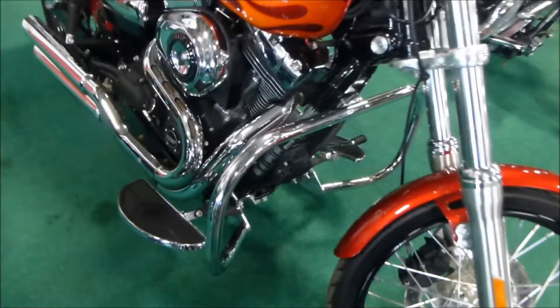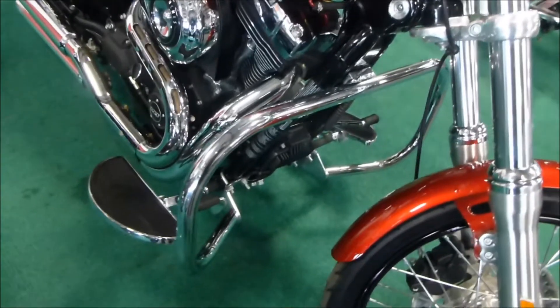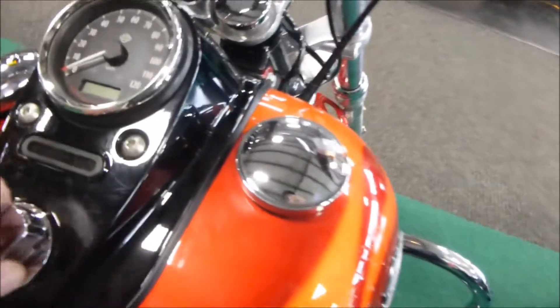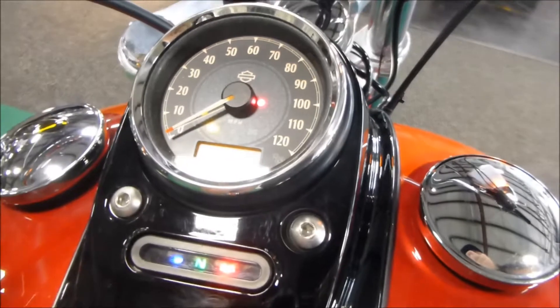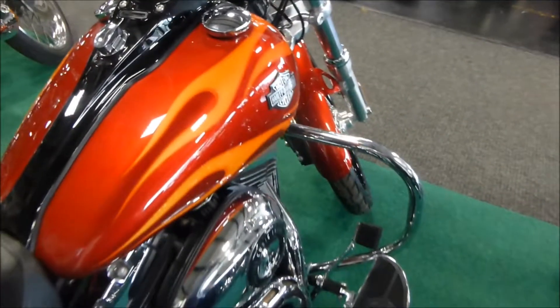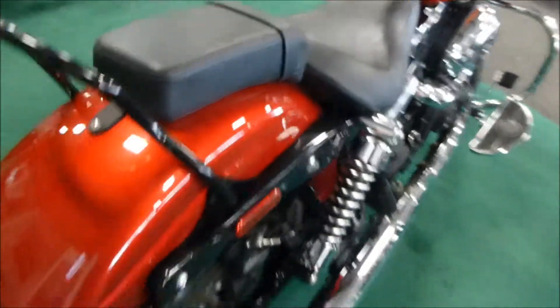The unit has an added engine guard and floorboards up front, and Vansen-Heinz pipes. Mileage is only 1,273. Paint is in good shape, tires are in great shape.